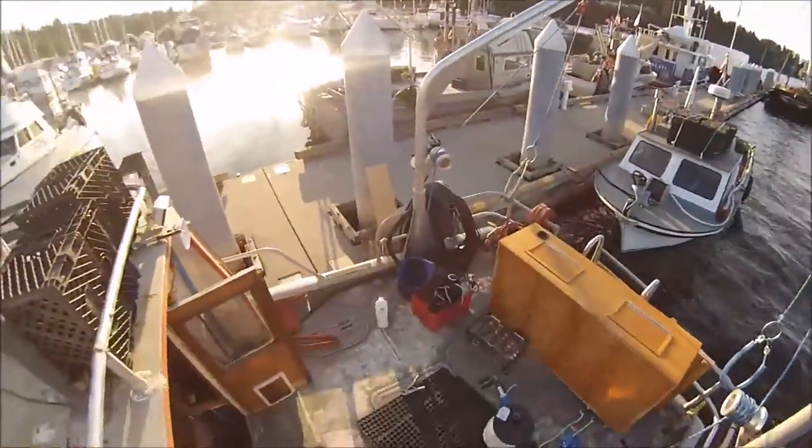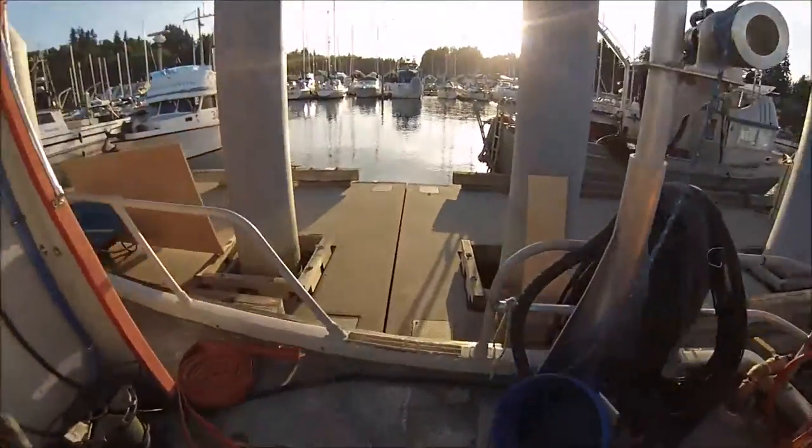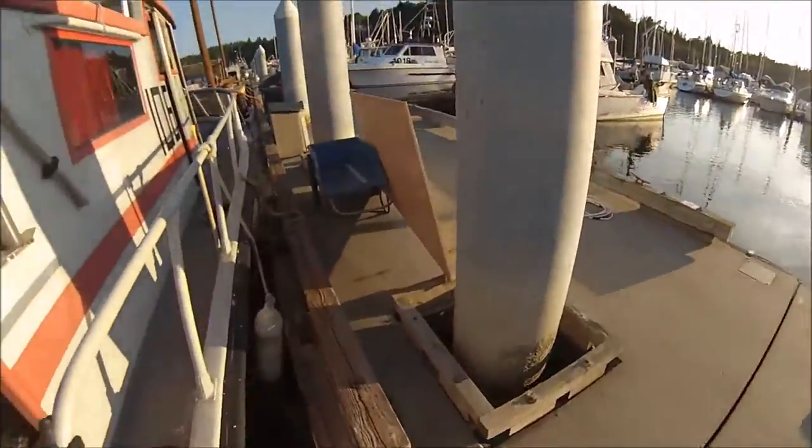I'll step off and try to give you a little walk-by so you can see the outside. Of course I have this piece of plywood set up right in the way.